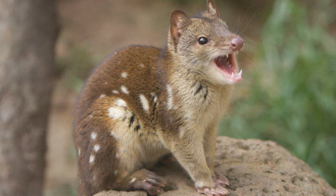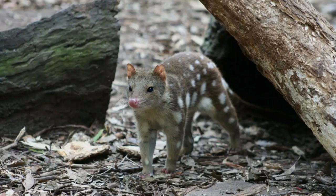Tiger quolls are generally nocturnal, spending their days in dens built in burrows, caves, rock crevices, tree hollows, hollow logs, or abandoned buildings. They emerge at night to hunt prey such as insects, crustaceans, lizards, snakes, frogs, birds, platypus, echidnas, rabbits, possums, cuscus, gliders, bandicoots, pademelons, small wallabies, and wombats.